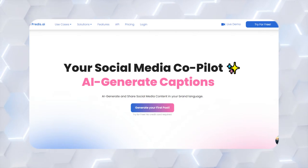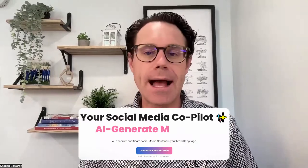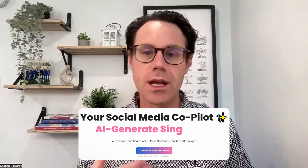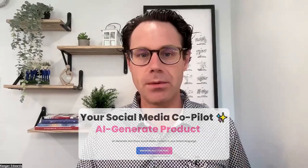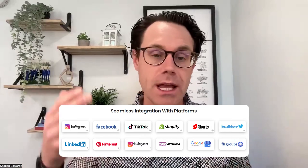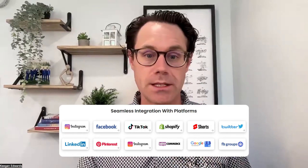Next up we have Redis AI — it's like a social media co-pilot. It's going to use AI to generate memes, hashtags, captions, reels, carousels, whatever you need help generating, whether that's for TikTok or other social media platforms. A lot of entrepreneurs, marketers, and content creators use them because you just go in and ask for help generating a content piece for a specific platform. It integrates with YouTube Shorts, Twitter, and Pinterest. And similar to Akoya, it integrates with a lot of other platforms like WooCommerce, Google Business Profile, and Facebook groups.